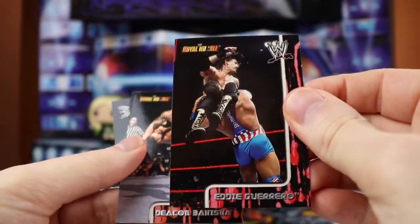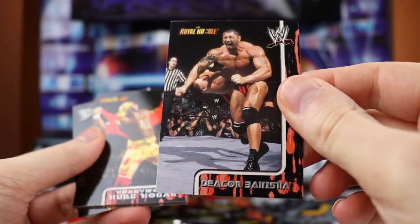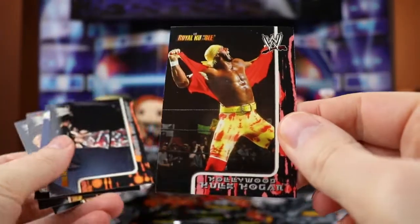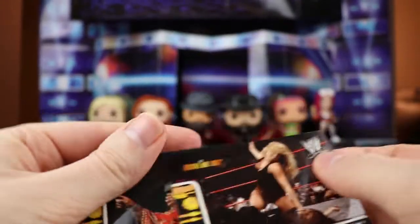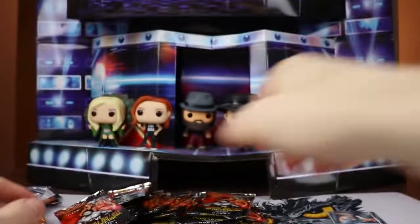Pack nine: Hurricane, Eddie Guerrero, Deacon Batista - he was with D-Von. Hollywood Hulk Hogan - I remember seeing a relic that has this same picture, I think it's one of his shirt relics. Bubba Ray Dudley, Jerry the King Lawler. Trish Stratus and Ric Flair, who's getting ready to woo or post-woo.